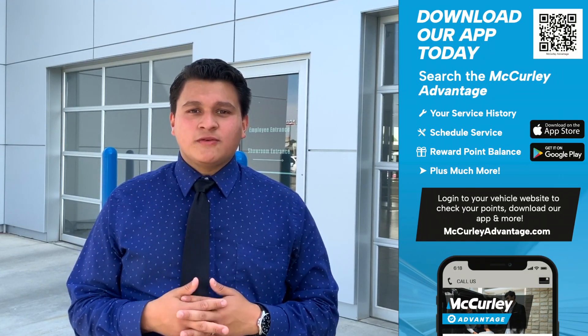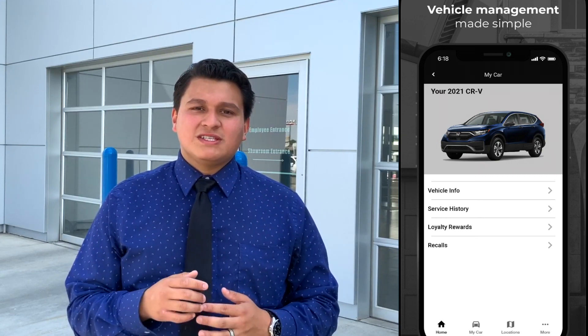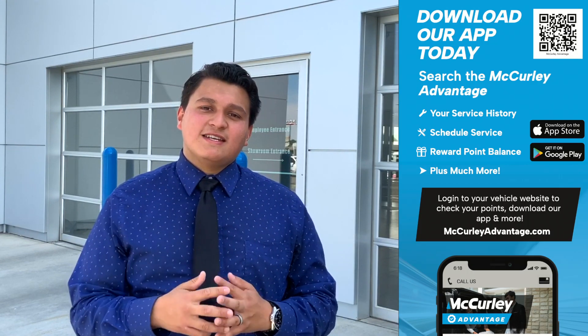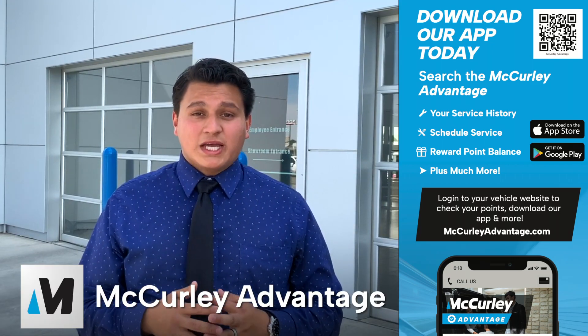Finally, we have the McCurley Advantage App. This app is designed for our customers and has everything you need to keep track of your vehicle's service records, review ownership benefits, track rewards, get special promotions, and stay connected with the dealership. You can download the app by searching McCurley Advantage in the Apple and Android app stores.